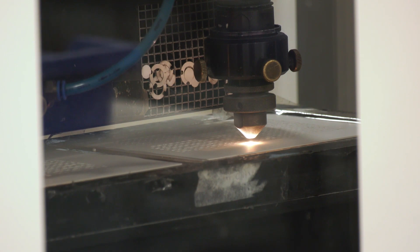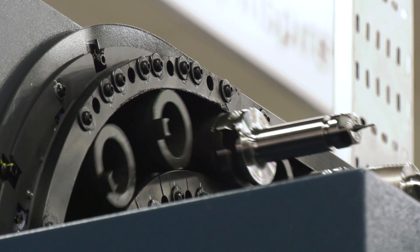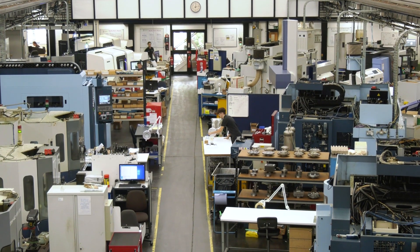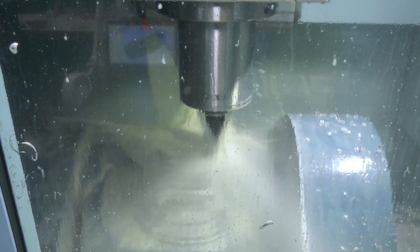You're quite well known for the diversification within the business — what I mean by that is all the different sectors that you actually service. Is that quite difficult to manage? It makes it certainly very interesting. We service a range of industries from medical, scientific, and aerospace. Each customer at the end of the day wants quality parts on time, so that's our main goal. One of the things we've worked very hard to do is to make sure we're covering as many different areas of industry as possible so that we have a good coverage.